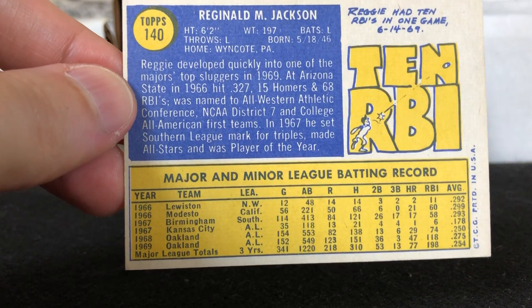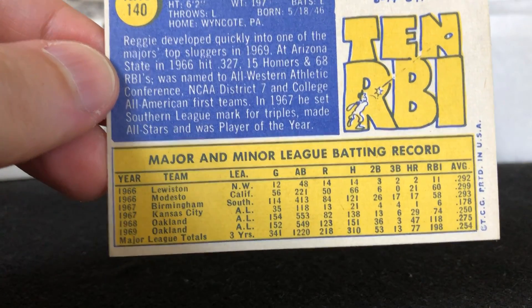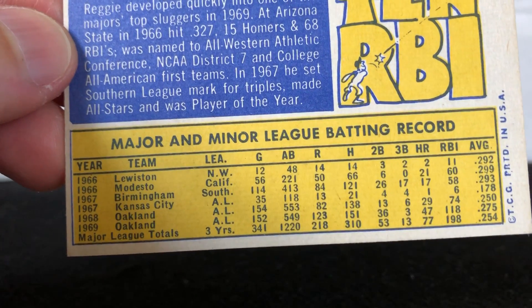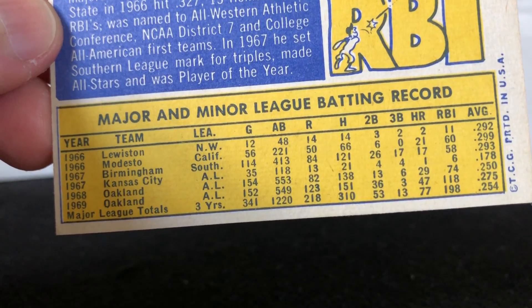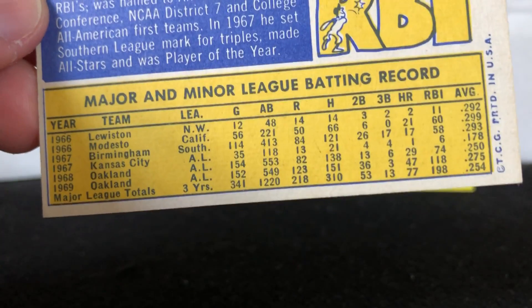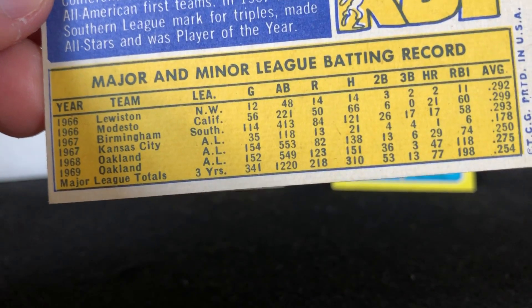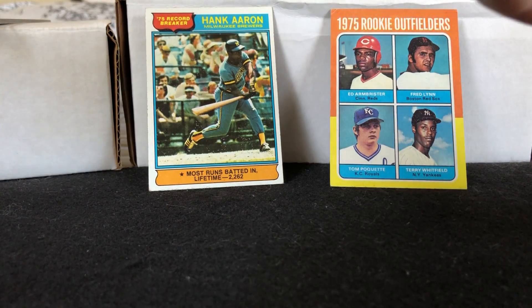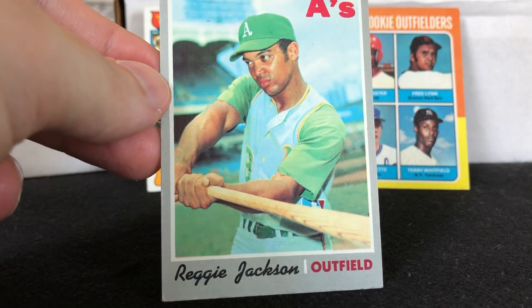I love some of the minor league stats — in 1967 he set the Southern League mark for triples. He had 17 triples in the minors, then came up in Kansas City the one year right before they moved to Oakland, and hit four triples. So he ended up with 21 triples for the season, which is kind of a crazy number, and then they moved out west.